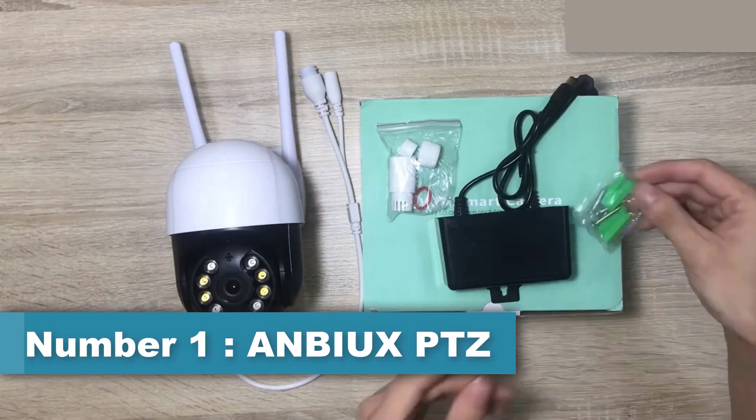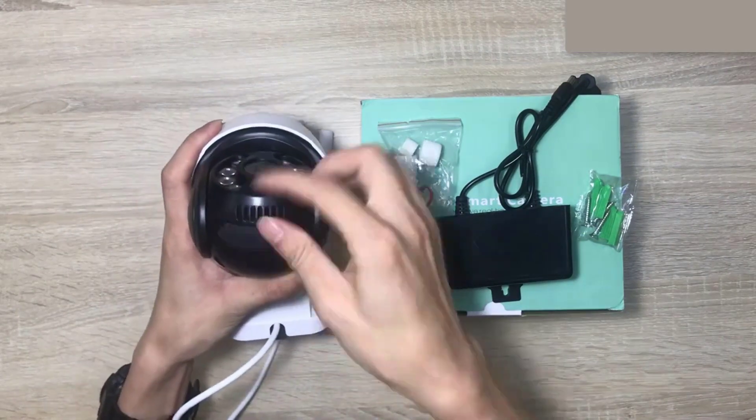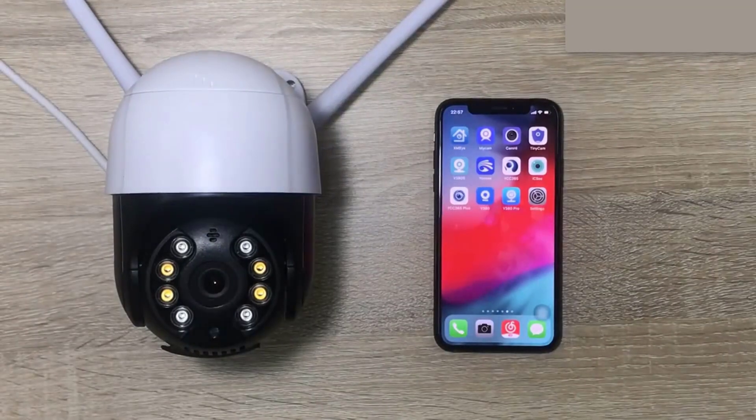Number 1: Anbox 1080P PTZ Outdoor Camera. Anbox is a type of security camera designed for outdoor surveillance. This camera is equipped with various features, including high-definition video recording, night vision, and pan-tilt-zoom functionality.